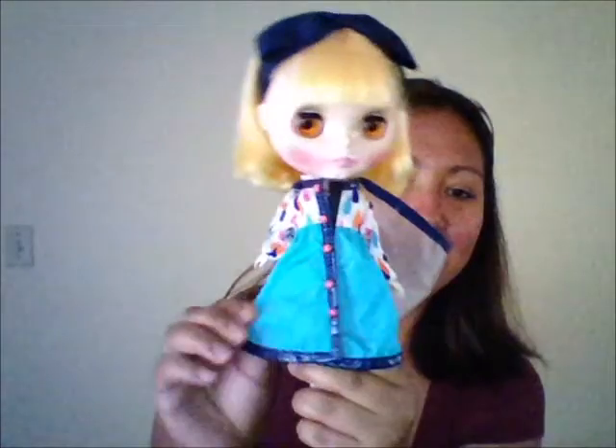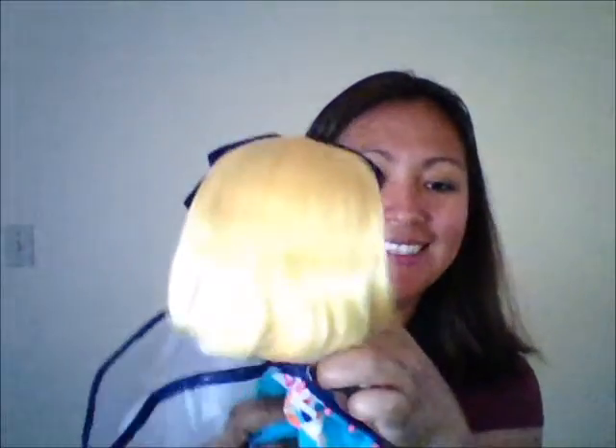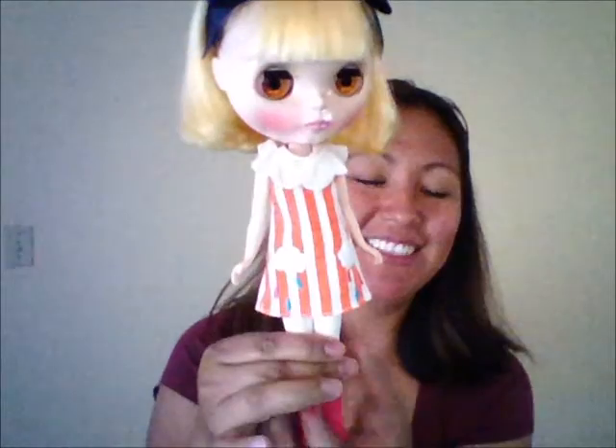She comes with a little elastic headpiece. Let me take off her coat so you guys can see her dress. Oh, it's just so precious — she looks so cute!